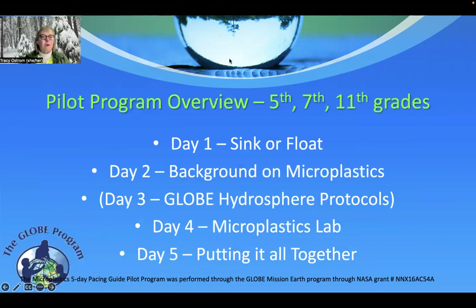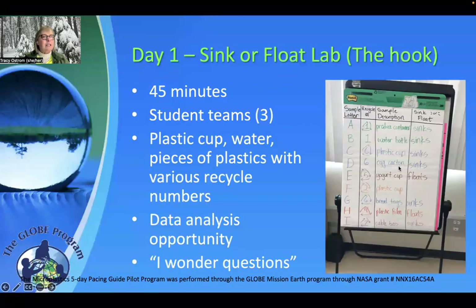Let's talk a little bit about the pilot program. We instituted this pilot program at the 5th grade, 7th grade, and 11th grade level. It started out with a sink or float lab on day one, some background on microplastics for day two, then on day three we collected water and did some GLOBE hydrosphere protocols. Day four was the big fun part — the microplastics lab. And then on day five it was really student-driven, asking them to put it all together and tell their stories about what they learned. So let's dig in a little bit deeper on each one of these days.